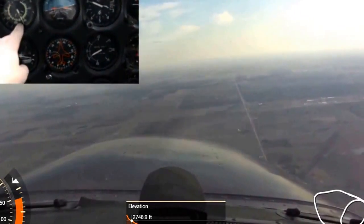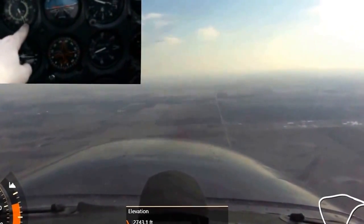We always keep our airspeed in the green arc. Usually right in the middle of the green arc is about right.